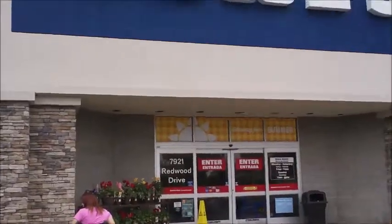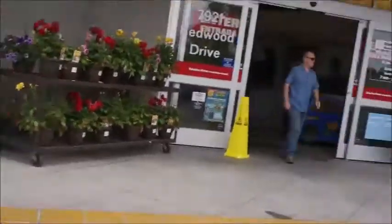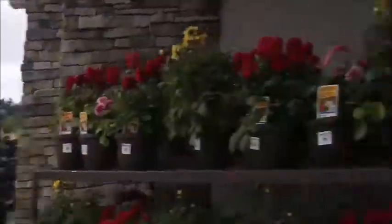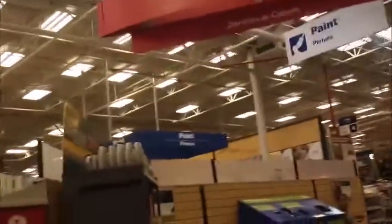We're gonna head down and pick out our tile. Here we are at Lowe's — first thing I need to do is hit the return desk and return some stuff I don't need. Well, we just got through with Lowe's and it was pretty unusual — usually I find a much better selection, but the tile selection was pretty weak in there. So we're going to turn that frown upside down and go over to Home Depot.